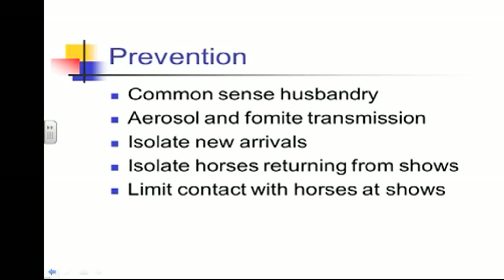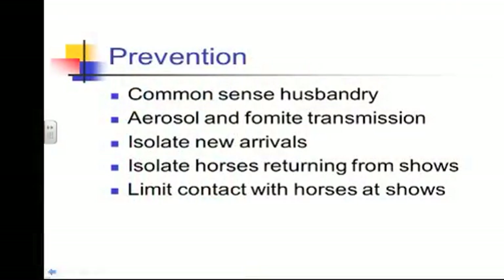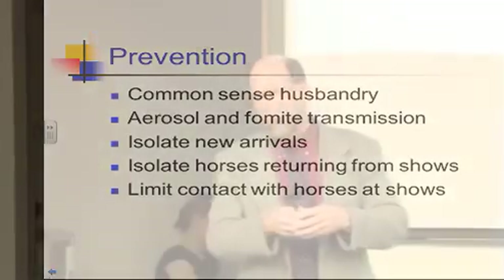Isolate any new arrivals at your stable — and not just for seven days. I really think that when these horses come in, you need a minimum of 14 days, and I prefer 21 days, to truly isolate them. Isolate horses returning from shows for the very same reason: if they've been infected but aren't showing signs during the incubation period and you've thrown them back in with everybody, they start sharing with everybody.